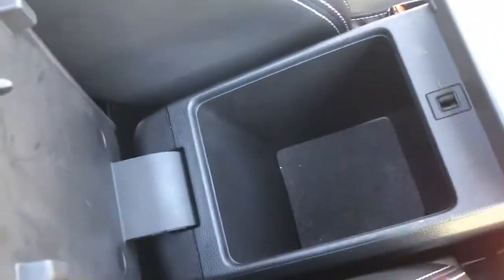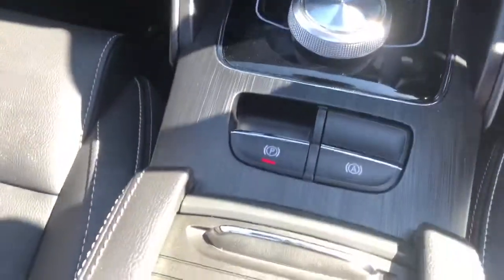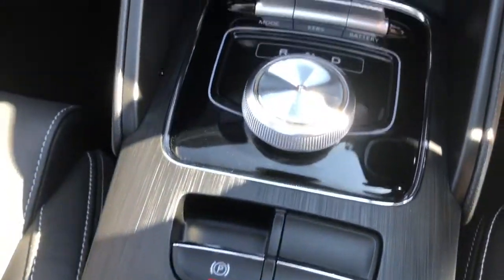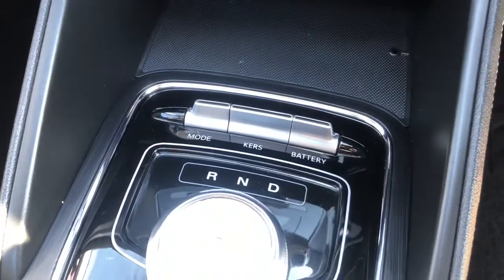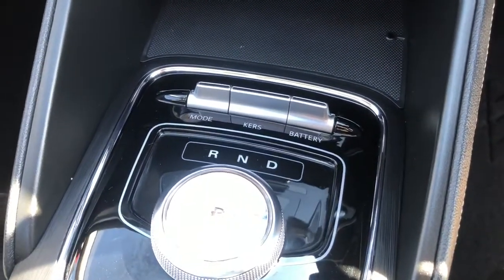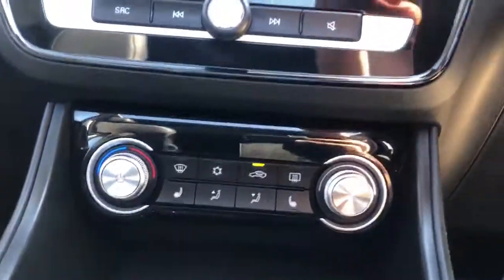A couple of nice little storage bits down there, a couple of cup holders as well. Auto hold as well as your electric handbrake. You have your driving, neutral, reverse, and park all in there. Different drive modes — comfort, eco, and sport mode — as well as regen braking adjustments. Climate control system just down through there.